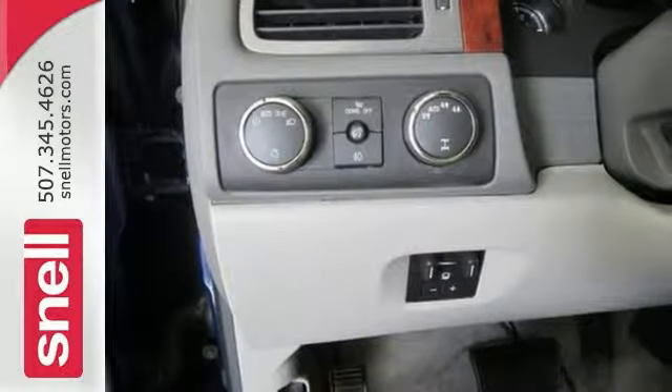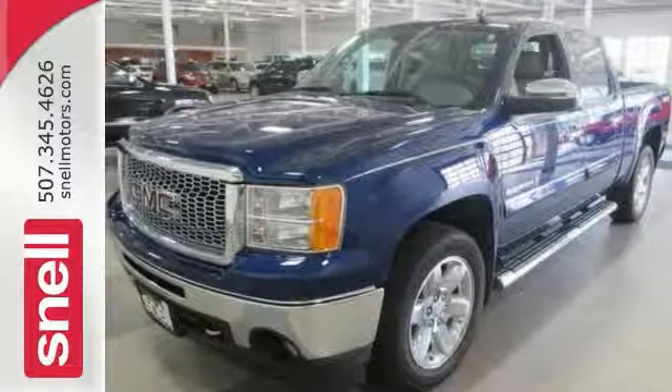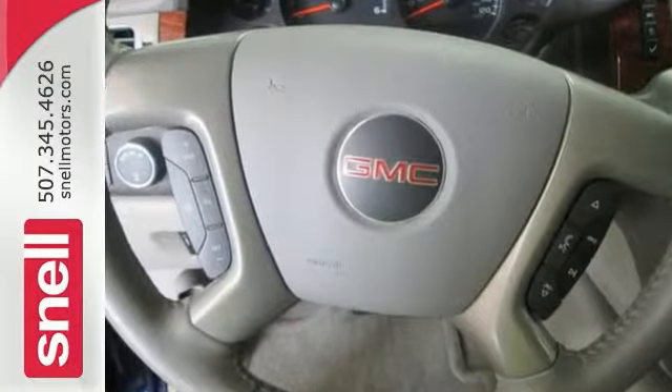Climb into this fantastic Sierra and enjoy the array of features and options that are certain to impress. Come by today.